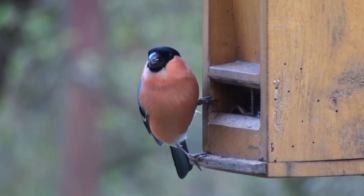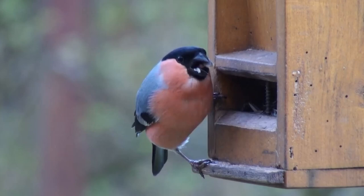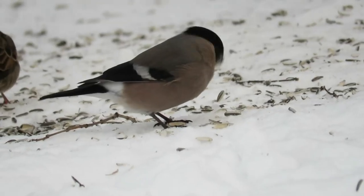Outside of the UK, they're resident across Central Europe and Central Asia. They also breed in Russia and Northern Europe, but they migrate away from here for the winter, sometimes going as far south as Northern Africa and Southern Europe.